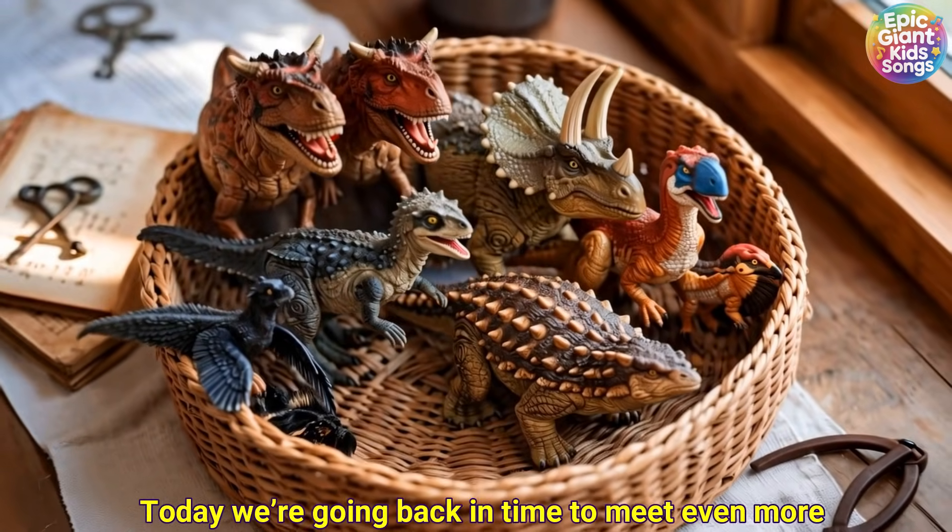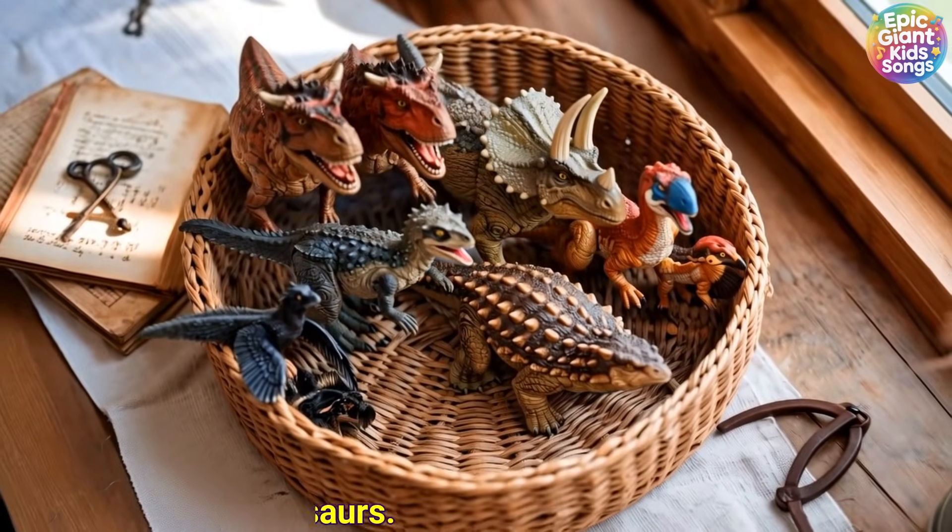Hi kids! Today we're going back in time to meet even more Cretaceous dinosaurs.